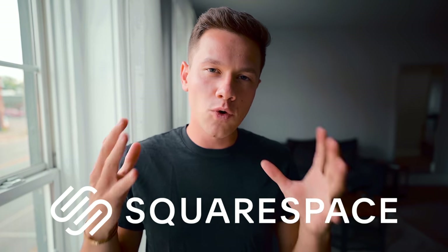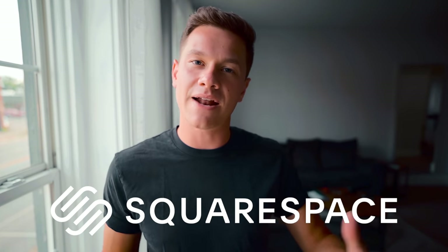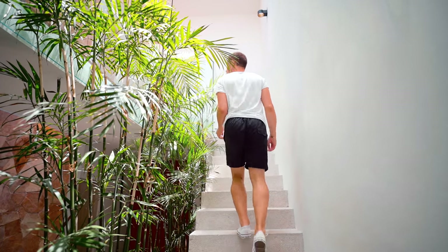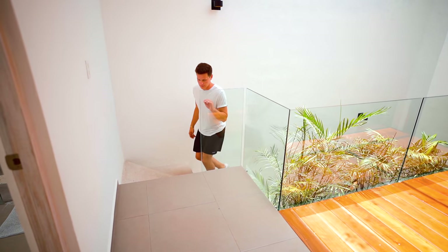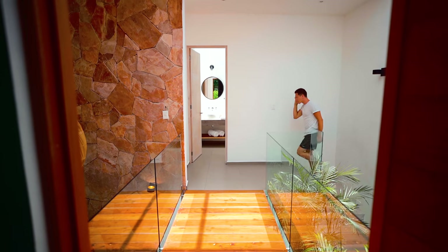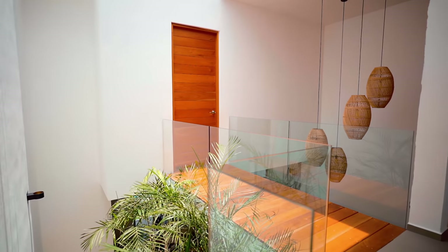Head to Squarespace.com for a free trial, and whenever you're ready to give your home a catchy name and start advertising it, go to Squarespace.com/LeviKelly for 10% off your first purchase of a website or domain. These stone steps lead all the way up to the second floor, of course surrounded by bamboo and greenery — it looks really gorgeous. There's no handrail here, which is interesting; I'm not sure if that's a legality thing in Mexico, but I kind of like it. It looks really cool walking up the stone steps.